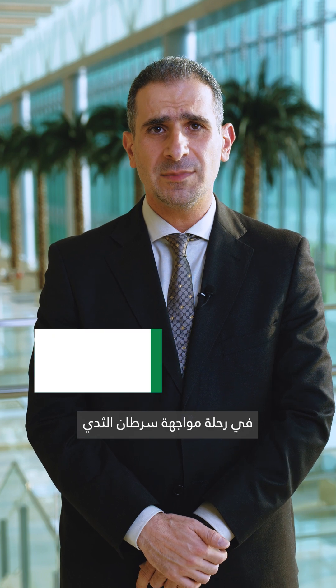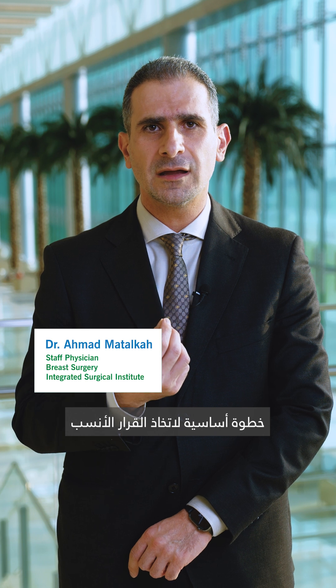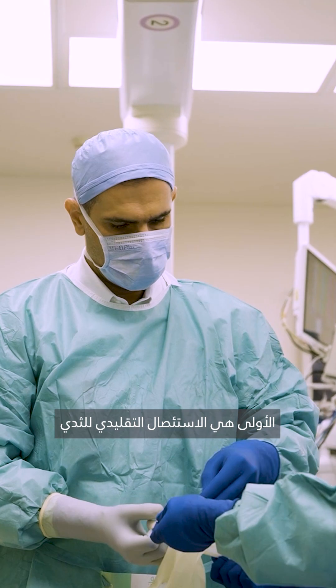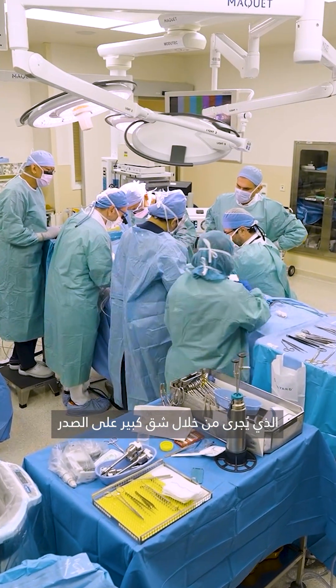When facing breast cancer as a patient, understanding your surgical options is an important part of making the right decision. If the patient is a candidate for mastectomy, there are two primary approaches. The first one is the conventional mastectomy, which is performed through a larger incision on the chest.